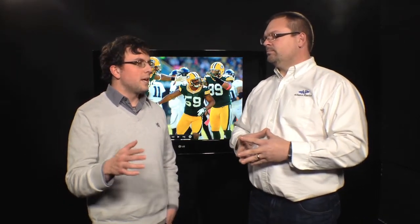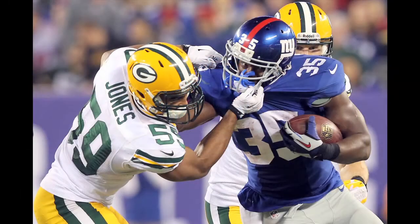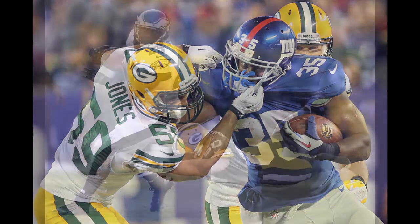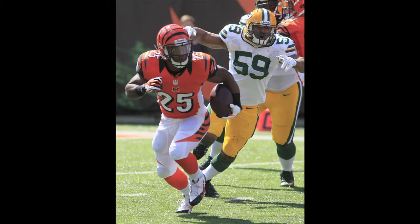Inside linebacker — you look at A.J. Hawk and Brad Jones. It seemed like Jones, after he had that injury, really wasn't the same player he was the first month of the season. I think they need to add an inside backer — a more explosive, more physical type player inside. Especially when they're in that nickel front with two down linemen, those inside backers have to be physical and explosive.